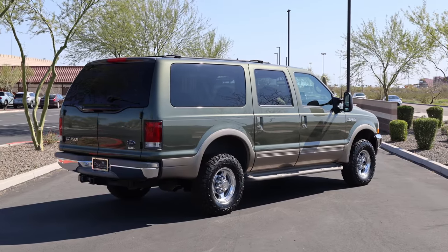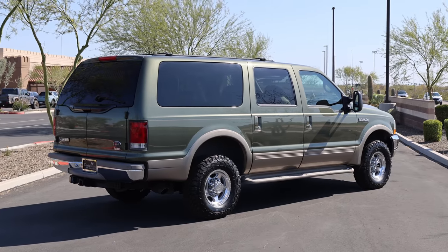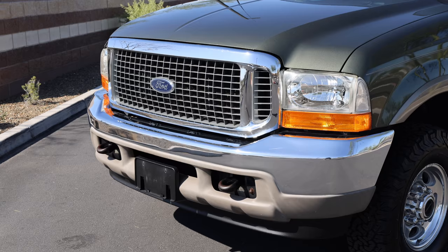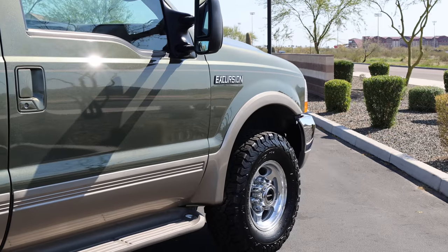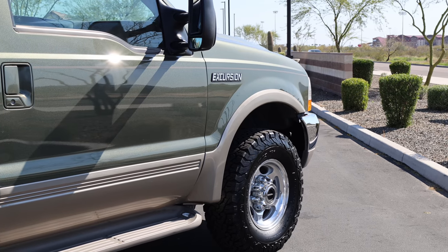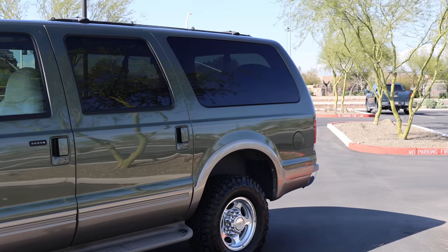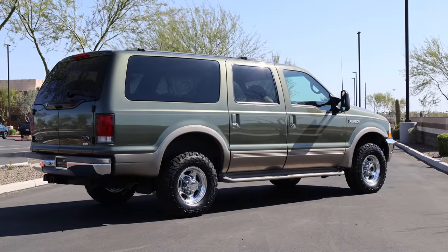The Excursion weighs 7,150 pounds and features body-on-frame construction with leaf springs front and rear, featuring anti-lock four-wheel disc brakes, power steering, and special tuning tweaks to improve the ride and handling, with period reviews surprised by the Excursion's agility for such a large truck. The overall construction features side impact beams and special frame extensions front and rear to prevent a vehicle from going underneath in collisions.